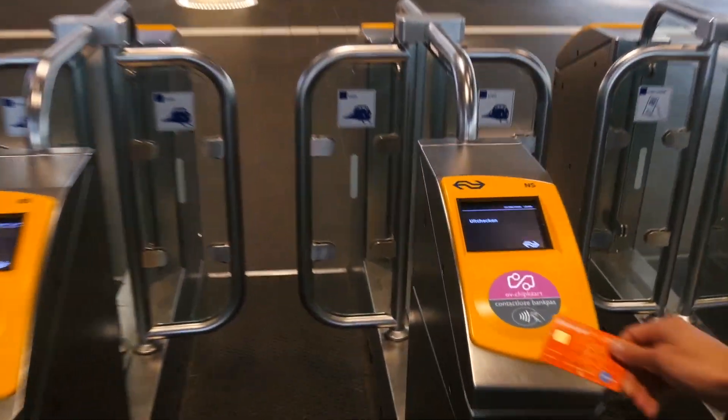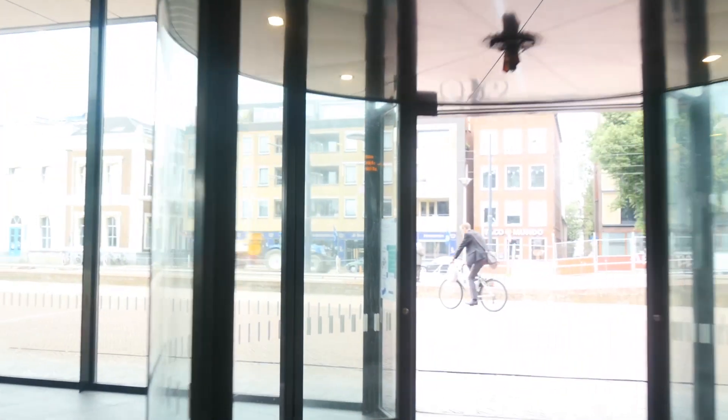With this service, the bank card will no longer be just a tool to access your bank account, but could become a key that can open your world.